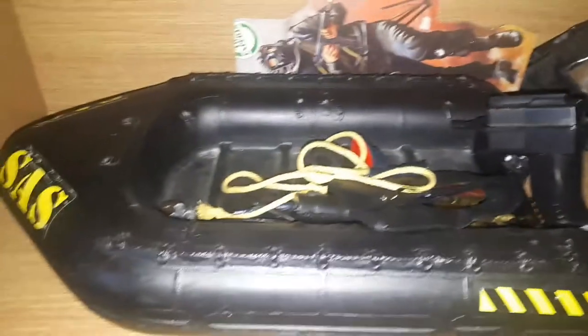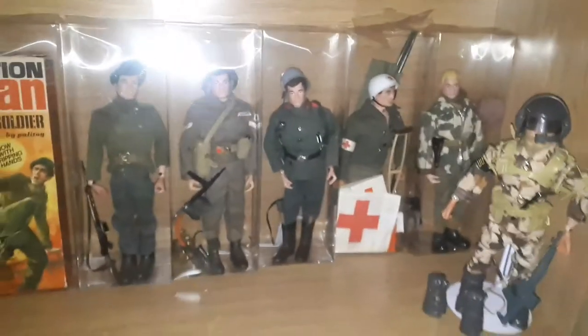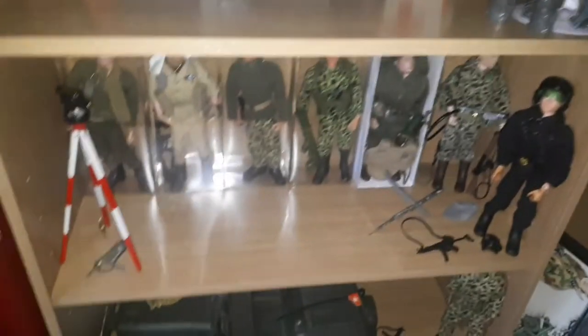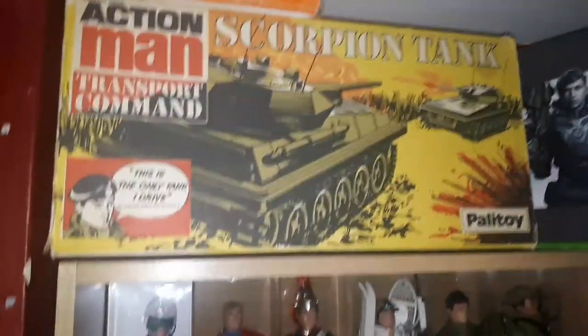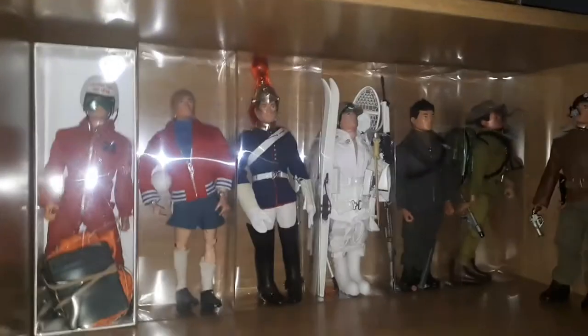Below we have my SAS Beachhead dinghy — the motor doesn't work, but I'm not worried about that; I'm not going to go out and play with it. And there's an SAS card there too. I'm more happy now knowing I'm not going to come down in the morning or evening and find all the figures have fallen over — they're all safe in their own individual cases. I thought I'd share that with you and just update you on why I've kind of left the Facebook Action Man sites.